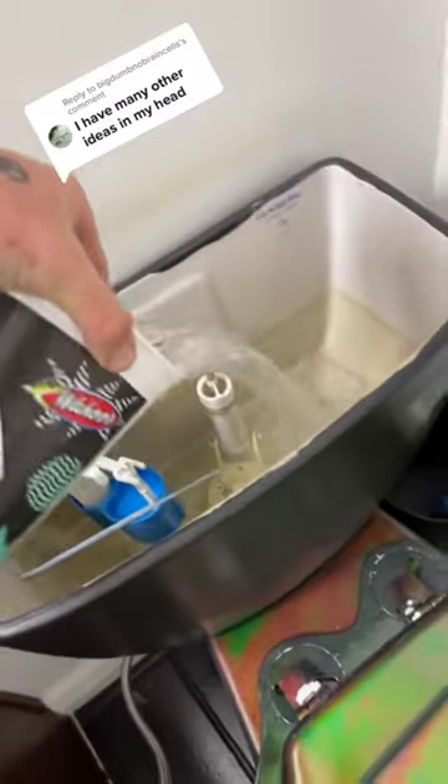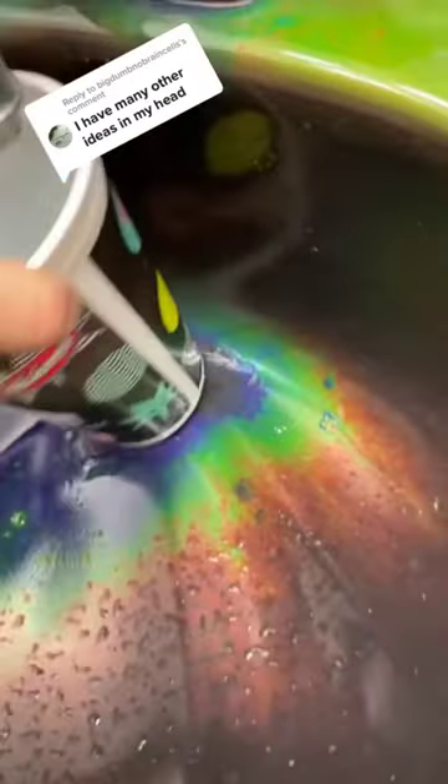I'm gonna try filling the top of my toilet with hot water. Just like how the sink is becoming rainbow, the tank is also starting to become rainbow due to the hot water inside of it.